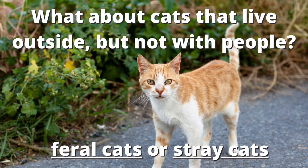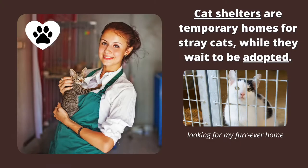A cat that lives outside but is not taken care of by people is not an outdoor cat. These cats are called stray cats or feral cats. Cat shelters are temporary homes for stray cats while they wait to be adopted.